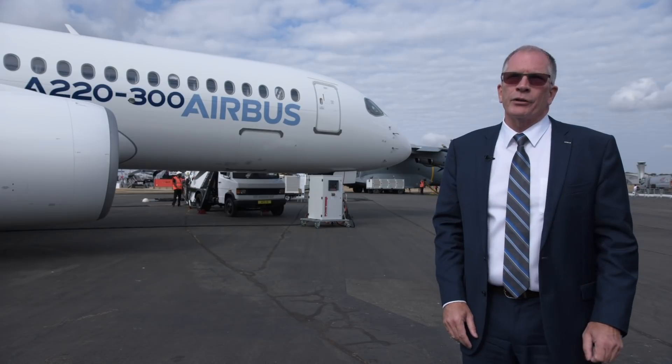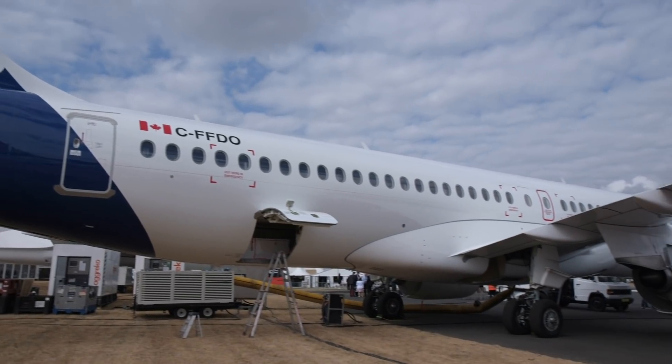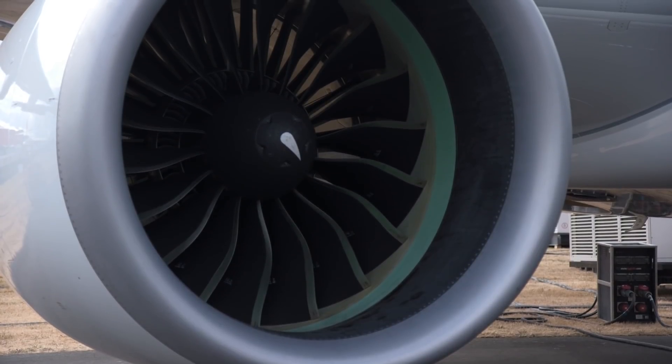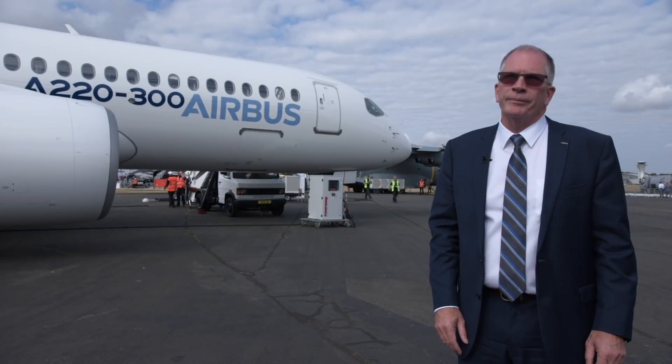We always wanted to be specifically competing in the 100 to 150 seat market, so it's really a perfect fit into the Airbus family. The fundamental difference is the C-Series was specifically designed for this segment — the engine was designed for this segment — and we provide the latest technology and a wider cabin, so it's an unbeatable offering to the market.